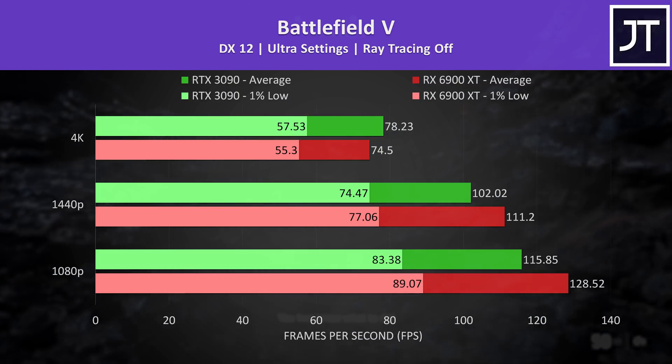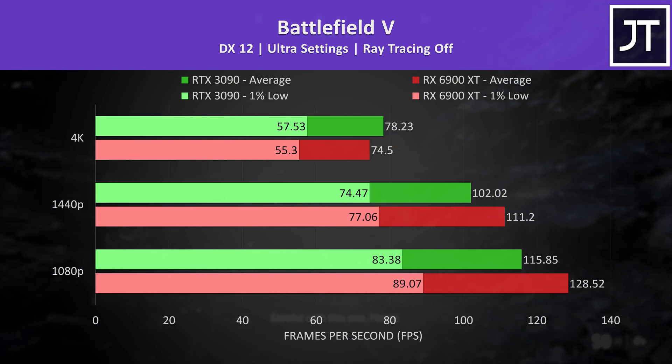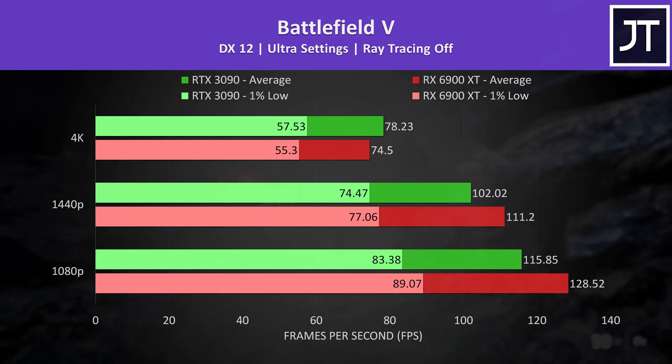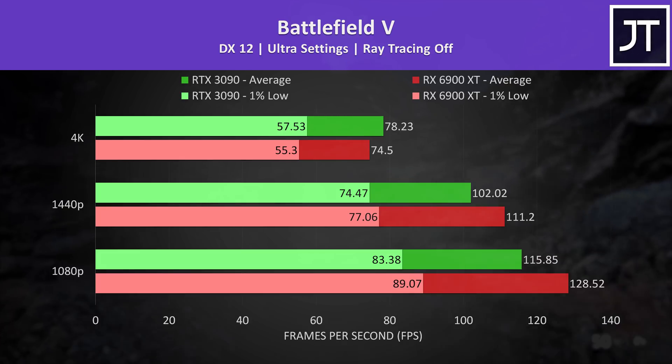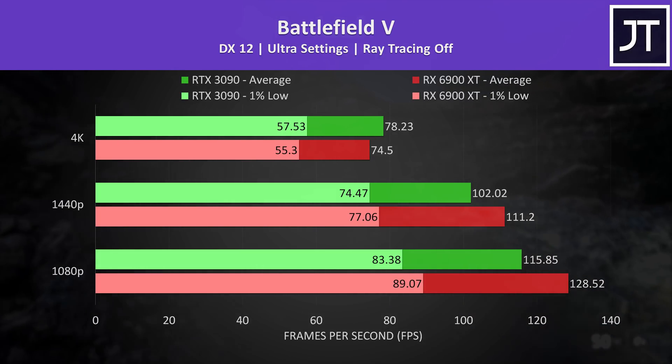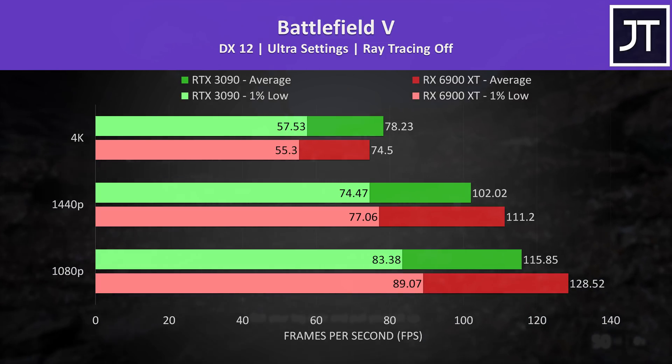Battlefield 5 was another win for the RX 6900 XT, at least at 1080p and 1440p resolutions. At 4K the 3090 was a few frames ahead, but probably not a difference you'll notice, and definitely not worth paying $500 more for.